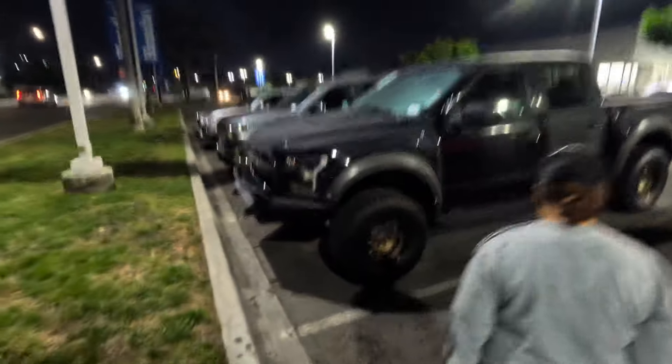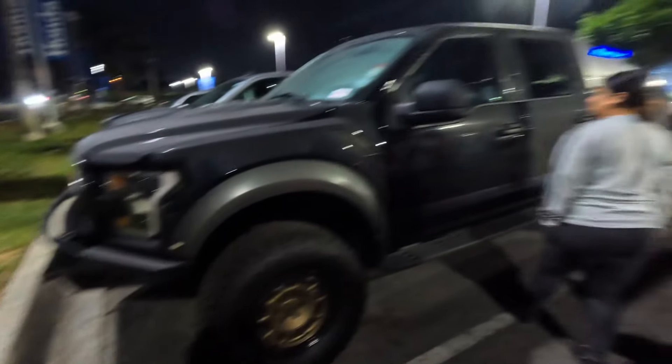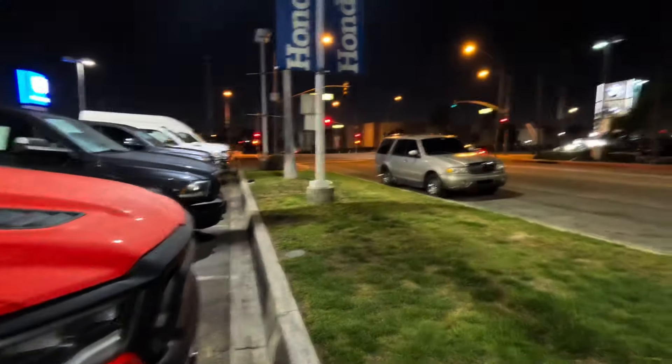They had a bunch of these Ford Raptors — they sold it. This right here is a Ford Raptor.